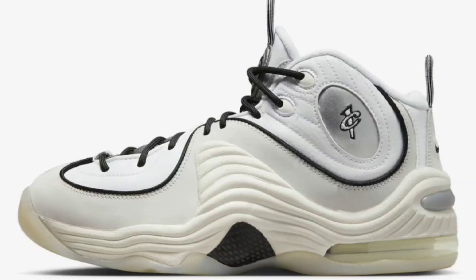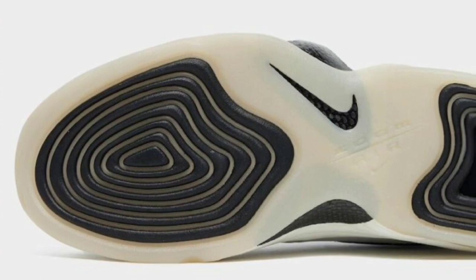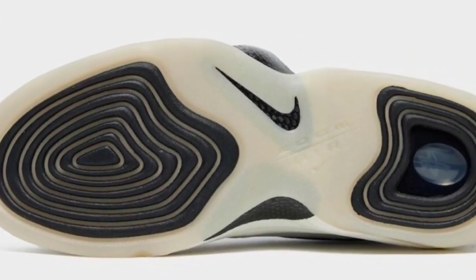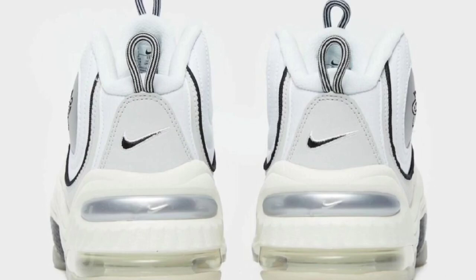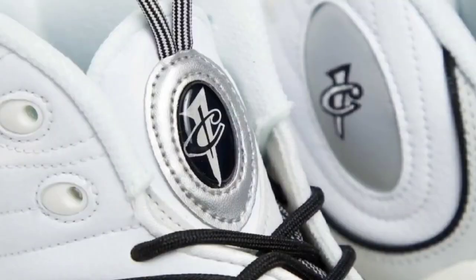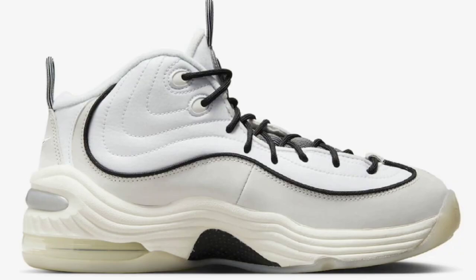Next, we have a classic penny, the Air Max Penny 2, dropping in the photon dust colorway for a retail price of $200. White, photon dust, black, sail, along with metallic silver makes up the shoe. White photon dust upper paired with the black metallic detailing. I like this colorway a lot. It might be a little harder to keep clean, but it will look fire on the court. Of course, you got the one-cent logo on the back featuring the semi-translucent outsole. 1 to 10 scale, what do you guys rate this penny? And do you guys like to hoop in these or wear them for casual wear?